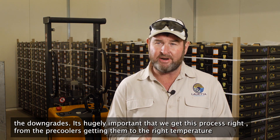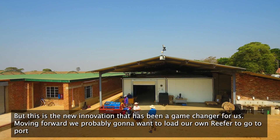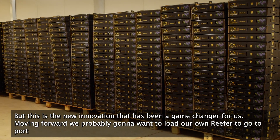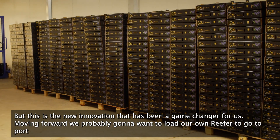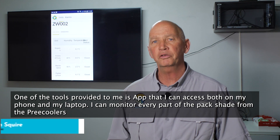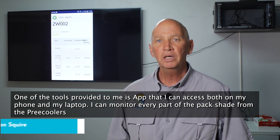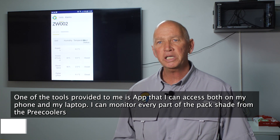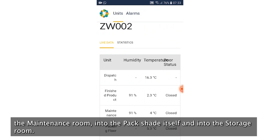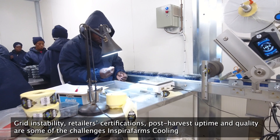From the pre-coolers, getting them down to the right temperature, into the holding room, and into the pack shed — this is the new innovation that has really been a game changer for us. Moving forward, we're probably going to want to load our own reefers to go straight to port for our sea freight containers. One of the tools provided to me is an app that I can access both on my phone and on my laptop, and I can monitor every single part of the pack shed, from the pre-coolers into the maintenance room, into the pack shed itself, and into the storage room.